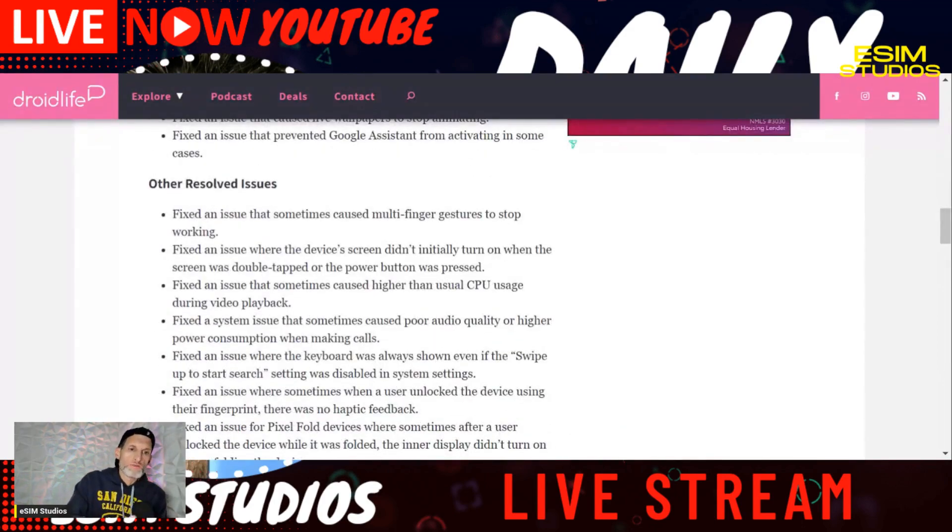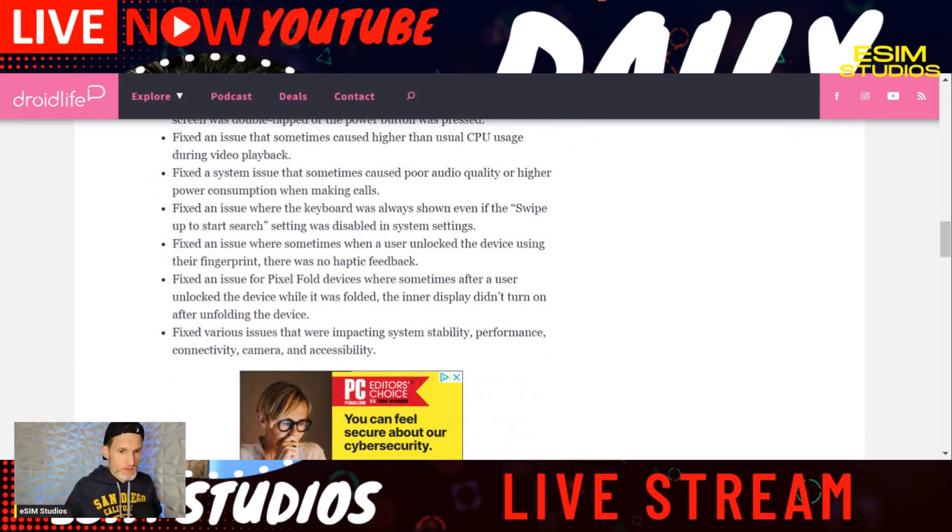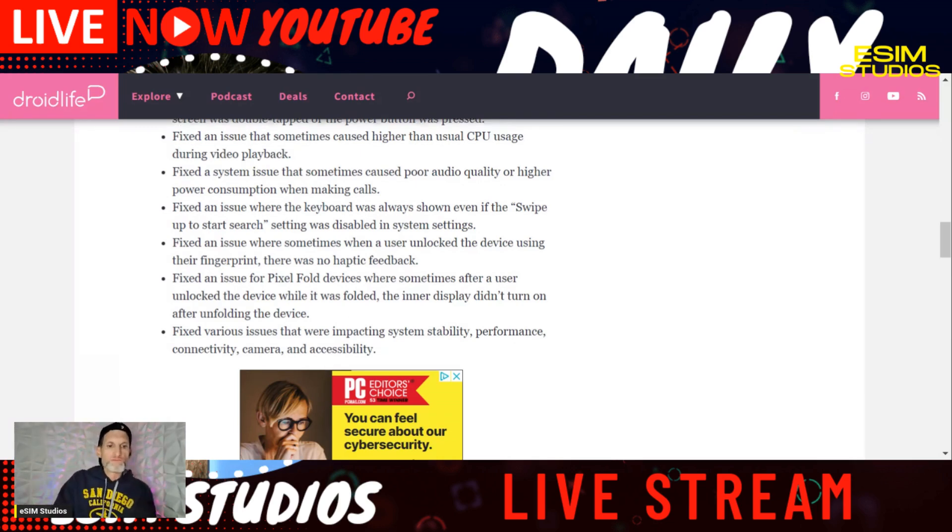With all the news we're going over today, I have everything linked below. If you want to review this after we go live, come back to the video and check the description box — I'll post the links down there when we're done. It's available right now. They fixed system stability, performance, connectivity, camera, and accessibility. To get it, simply go to your Settings app, tap the search icon, and search for "update" — it'll pop right up. That's the easiest way.